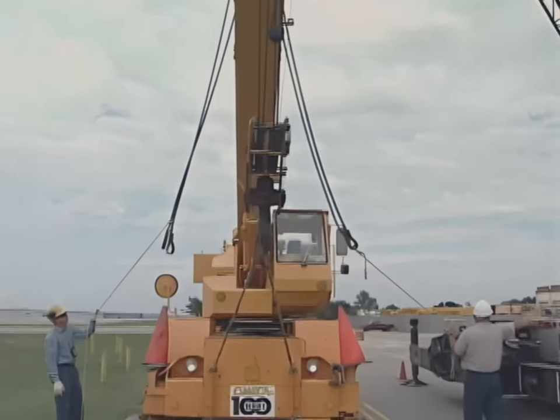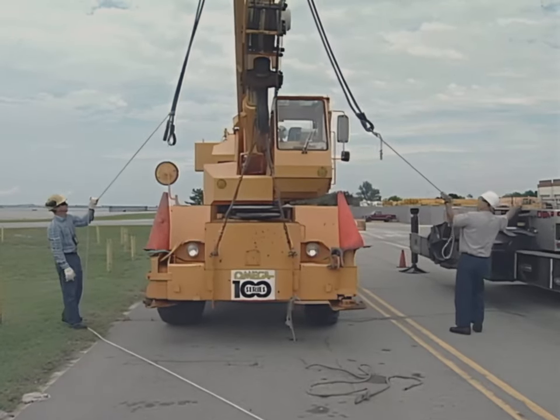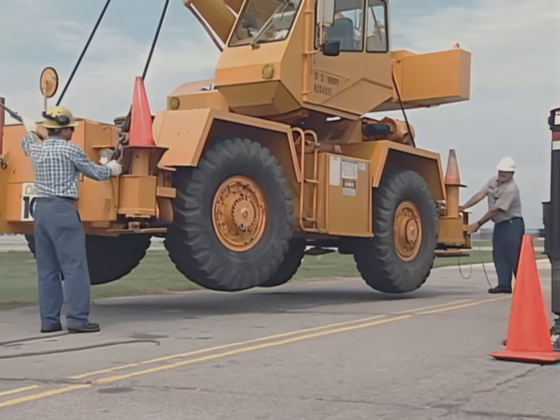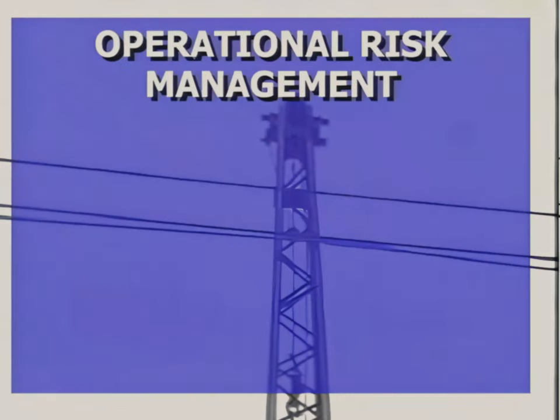The rigger in charge must be able to recognize complex lifts and follow the complex lift requirements. Activities should use the principles of Operational Risk Management, or ORM, to assess and manage the risks involved with mobile crane operations. The ORM process is a logic-based, common-sense approach to making calculated decisions to mitigate risks and hazards associated with crane and rigging operations.